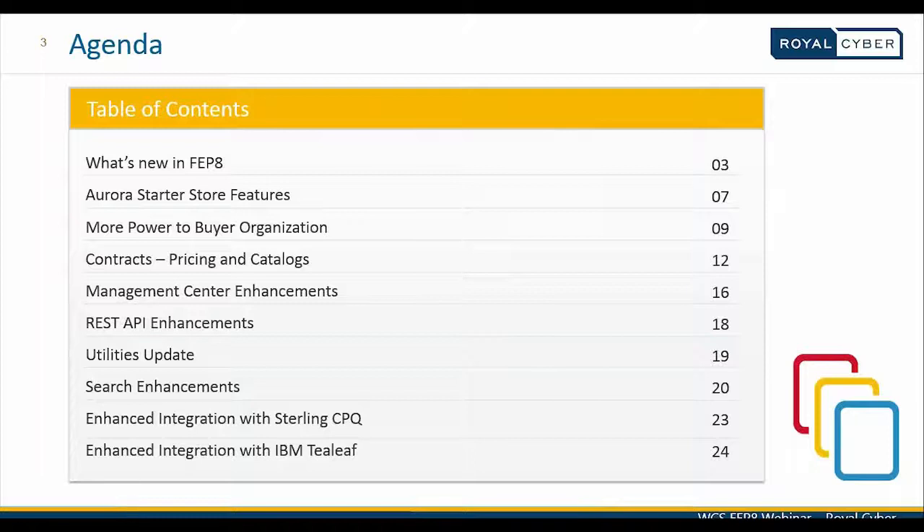So on the screen is displayed the agenda for this 45-minute session that we plan to do. We will begin with what's new in the Feature Pack 8 release of IBM WebSphere Commerce. We will also see what major enhancements are there in this space. The biggest enhancement is the Aurora B2B Starter Store Features, and we will be covering a bit of it in those sections.